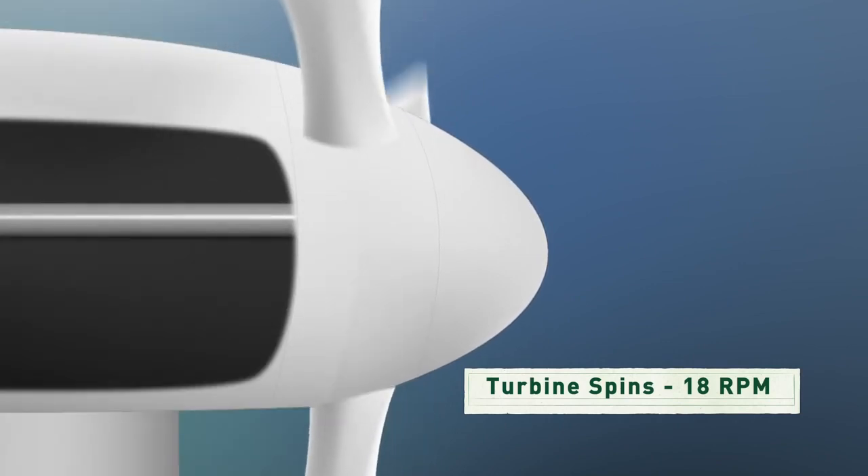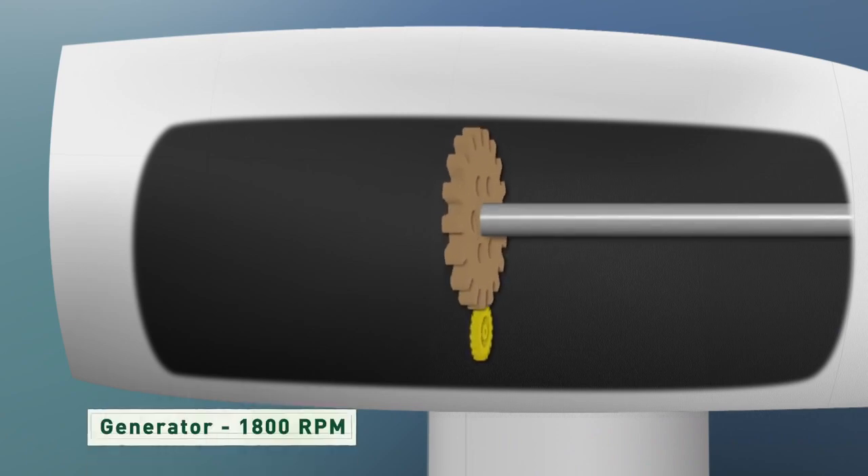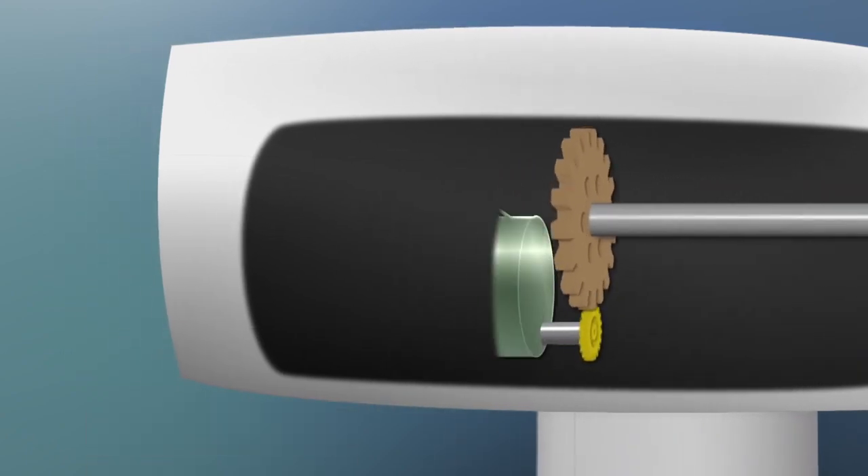So the rotor shaft spins a series of gears that increase the rotation up to about 1800 revolutions per minute, and at that speed the generator can produce a lot of electricity.